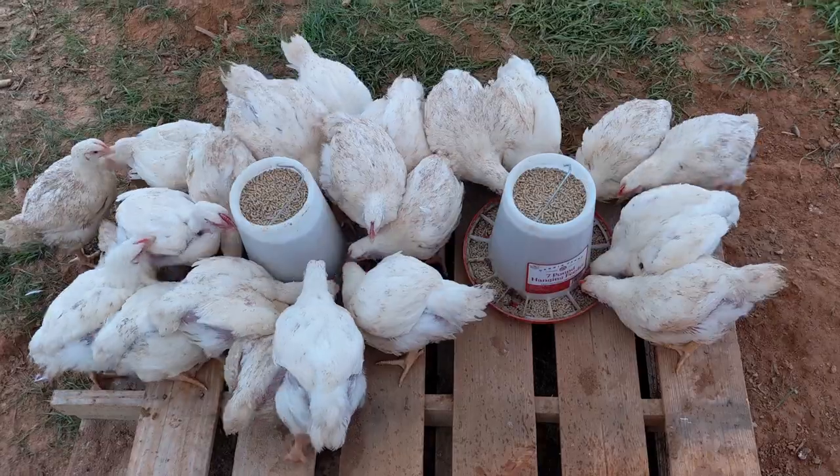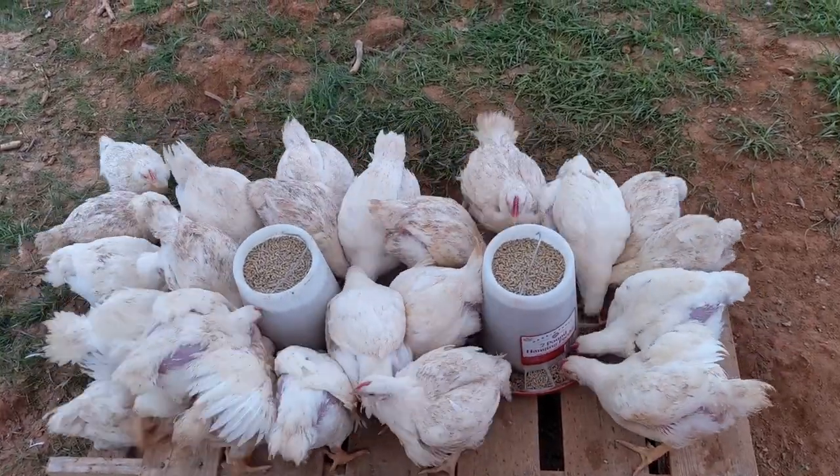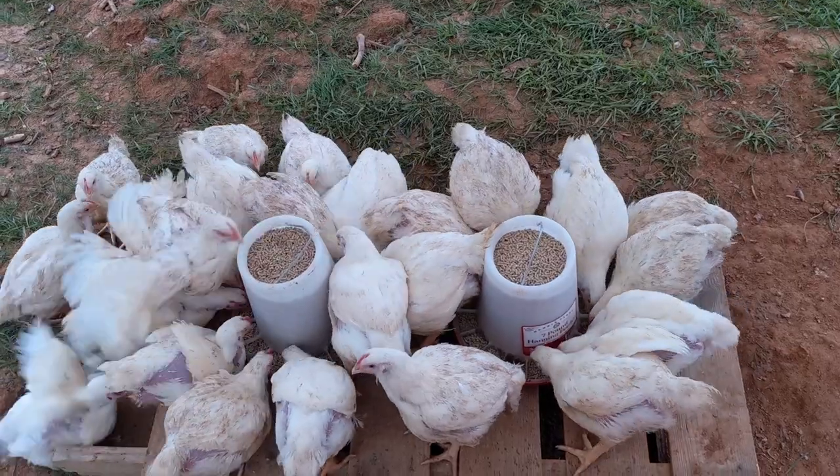They weighed about a pound less than we wanted, but 19 two-and-a-half to three-and-a-half pound chickens is better than 12 three-and-a-half to four-and-a-half pound chickens.